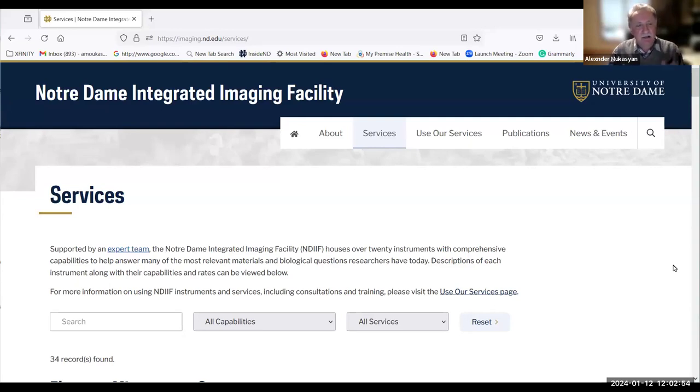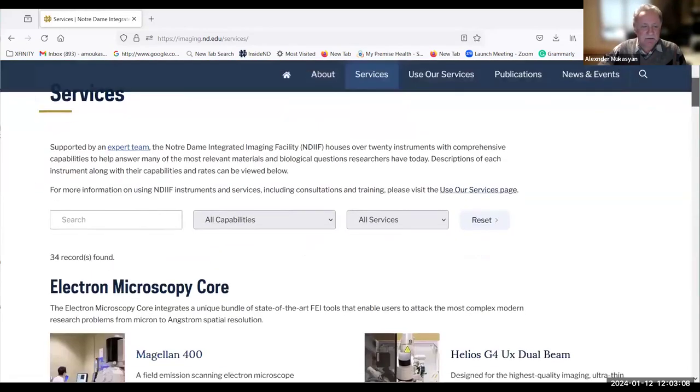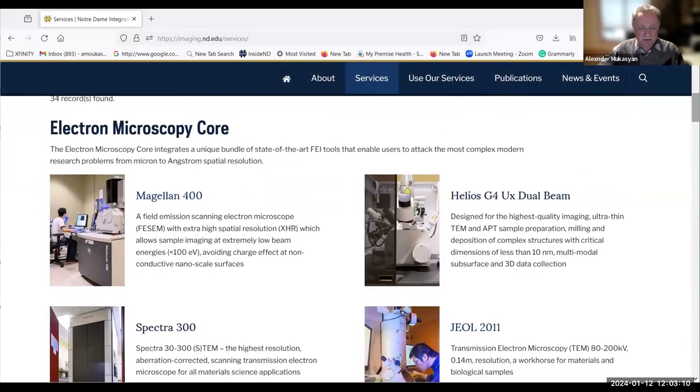You can find a lot of information about the facility and the core itself if you just Google Notre Dame Integrated Imaging Facility — it will be the first result — and then take a tour along the facility and specifically the Electron Microscopy Core.